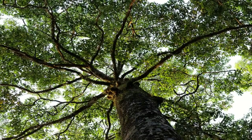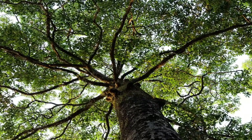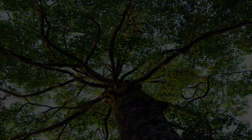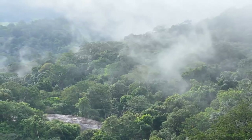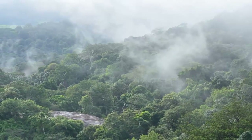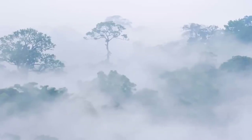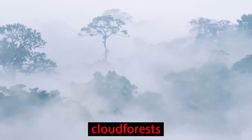A wet and warm region like this means that everything grows well. This explains why the trees are so incredibly tall. Some parts of the rainforest are in mountainous areas. Up high, the treetops are always covered in a rainy, wet mist. They appear to be in the clouds, which is why these areas are called cloud forests.